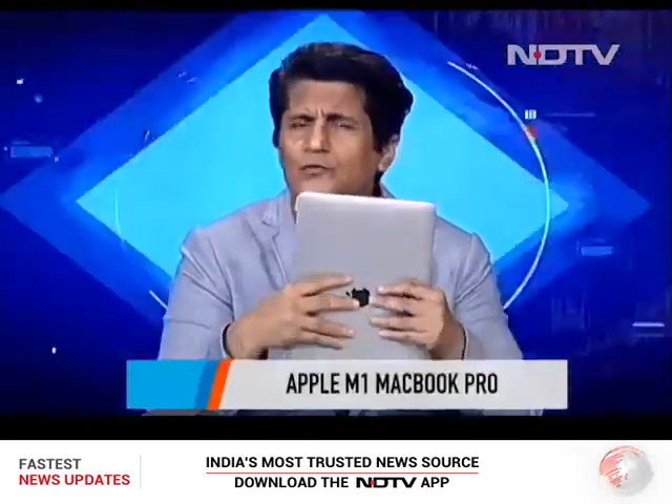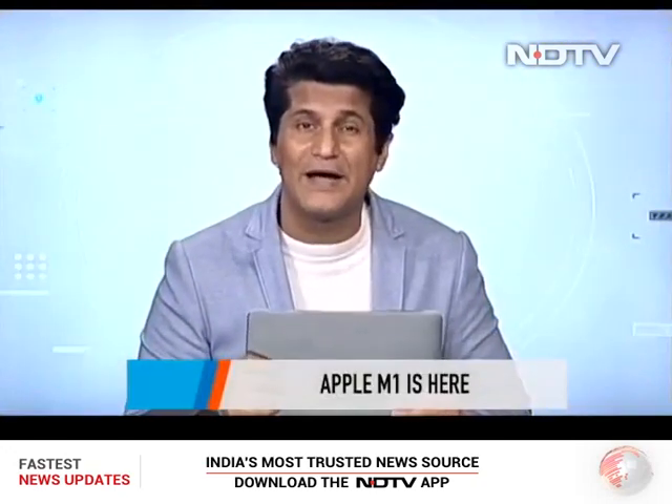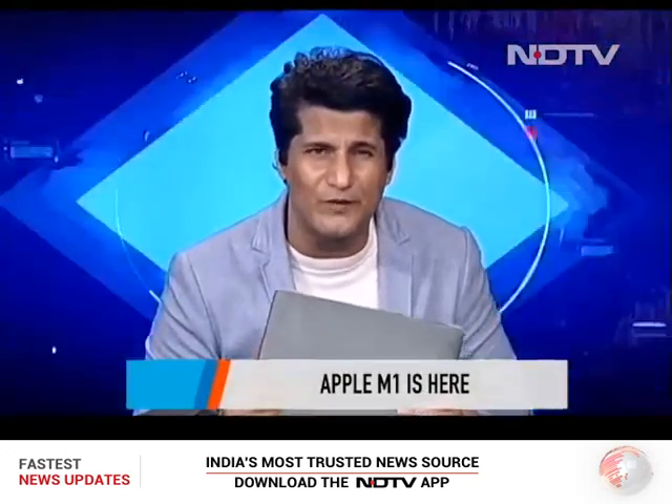Our top story is this. It's just come in, and I can almost feel that it's warm — not because the M1 chip is overheating in any huge way; in fact, it doesn't. It's warm because you can literally say it's hot off the press, hot off the building blocks from where this was built.